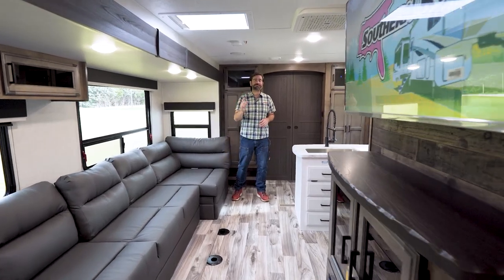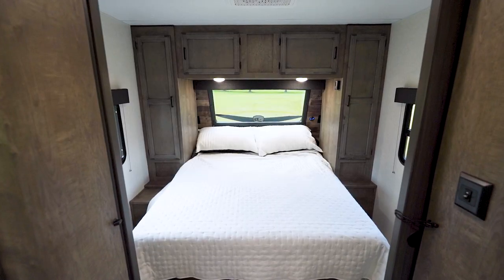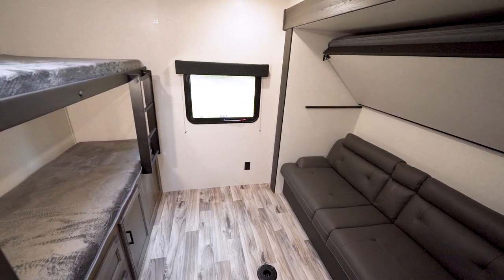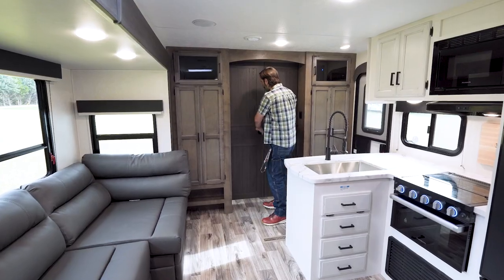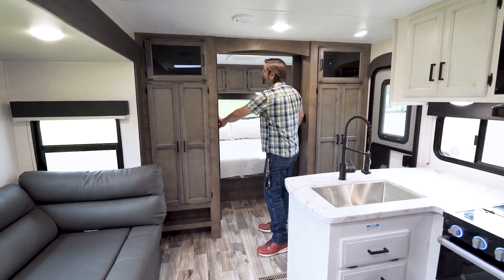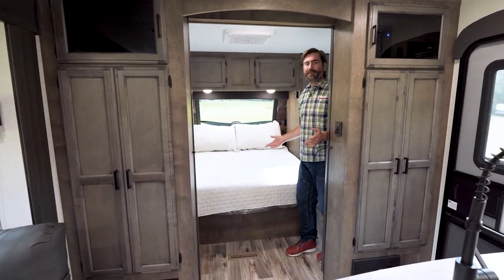This Sporttrek is super great for families. It's got two separate bedrooms, one in the front, one in the back, and this big living room. I want to start at the very front of the camper where we have these doors that open up to reveal this awesome main bedroom.